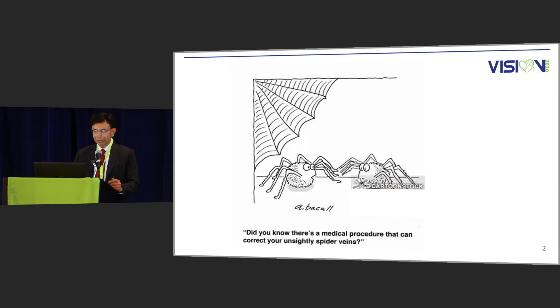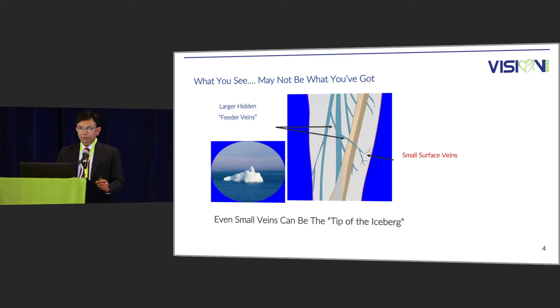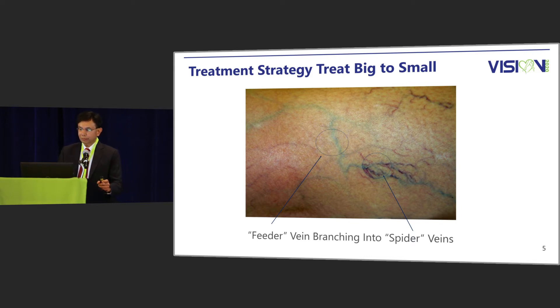I was probably one of those spiders asking this question before I did my fellowship a little over 30 years ago. As you know, the varicose vein and the spider veins have a father and son relationship. You treat the varicosity and the reflux first before you treat the cosmetic spider veins. The spider veins can be the tip of the iceberg, so one has to look deeper down before treating the tip of the problem. The principle is to treat from big to small — the feeder vein first, and then the smaller spider vein.